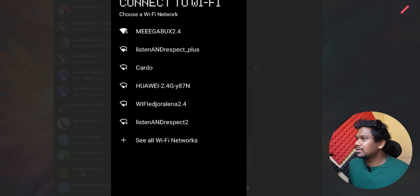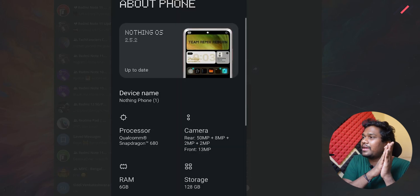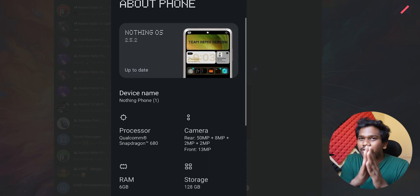I am really excited to check all these things. If it were available for my Redmi 12 4G, that would have been great. But this is just a port ROM.